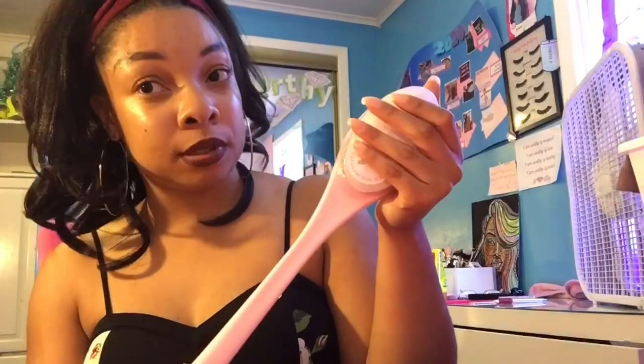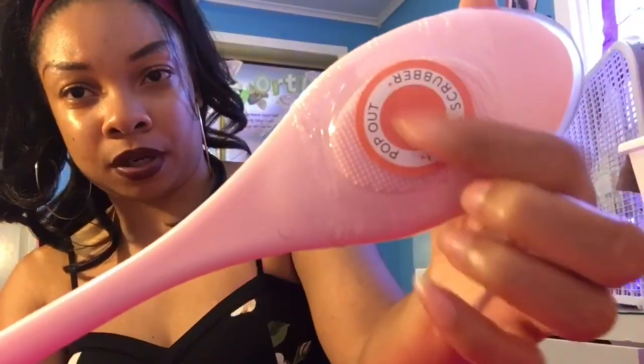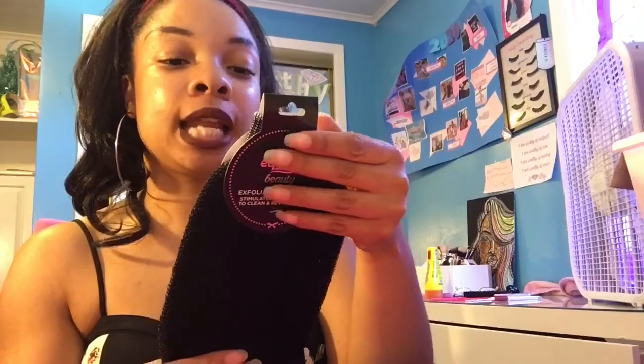I also got a back brush with soft bristles — not hard bristles, because the one at the door has hard bristles so don't use that. On the back of it there's apparently a face scrubber if you want to use that in the shower. I also got an exfoliating bath mitt in peach color that I'm going to use for my feet.